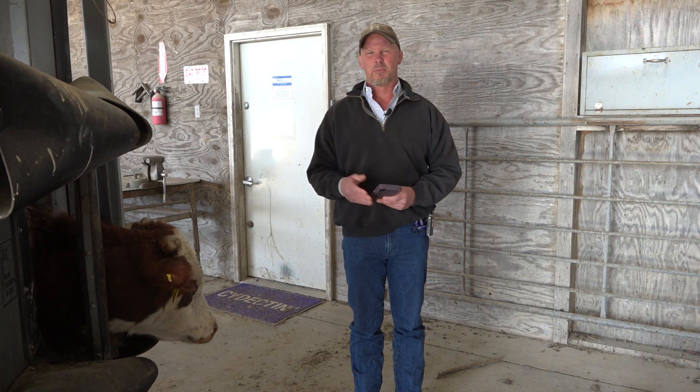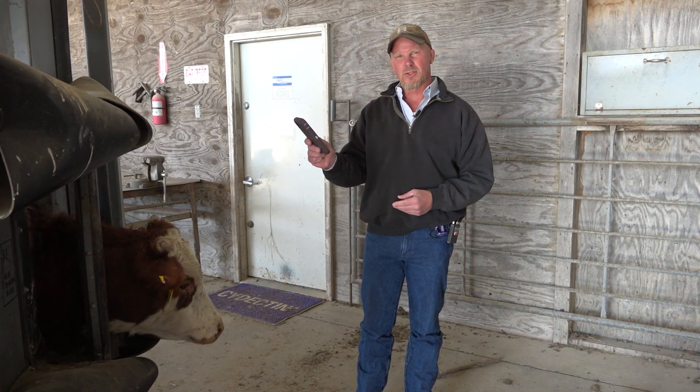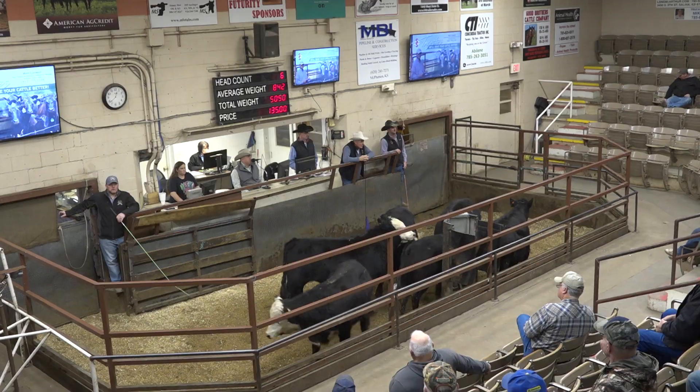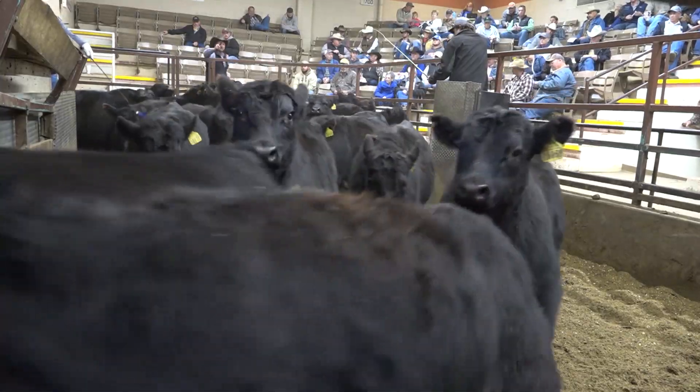If this young calf here in the chute were to develop a significant health problem involving a foreign animal disease, somebody who is intervening would merely need to reuse the application, capture the animal's image, and query the database: where has this animal been in the last one, two, or three weeks — whatever the incubation period of the suspected foreign animal disease would be.